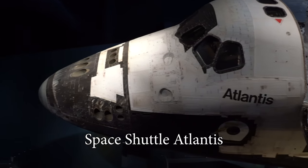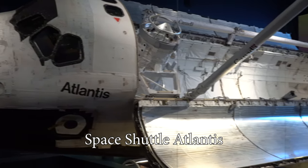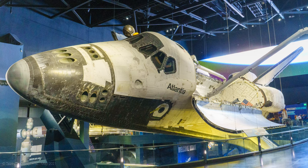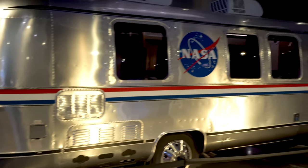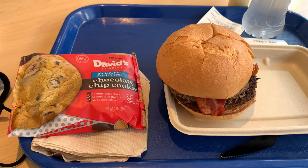Must see the space shuttle, of course. On this visit, repeat with the chocolate chip cookie, which was so good. And they had gluten-free buns this year, so I got a cheeseburger. Excellent lunch.